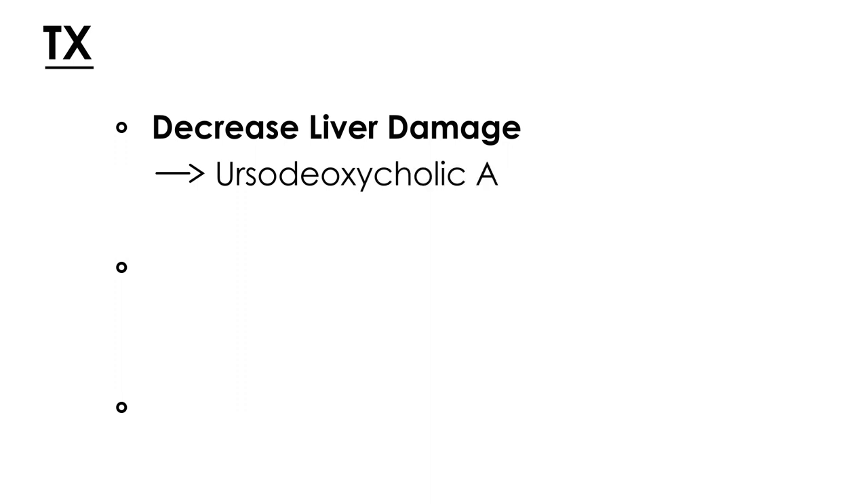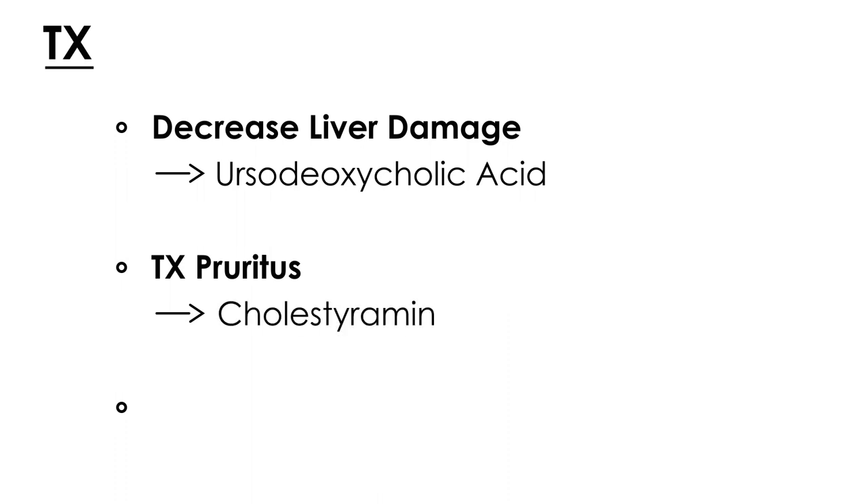In terms of treatment, the first medication is involved in decreasing the liver damage that exists, and that medication is ursodeoxycholic acid. The next medication deals with treating the pruritus, which is a big part of the symptomatology, and that medication is cholestyramine. Finally, the definitive treatment for PBC is a liver transplant, which has an excellent prognosis and is used when possible to cure or treat this condition.